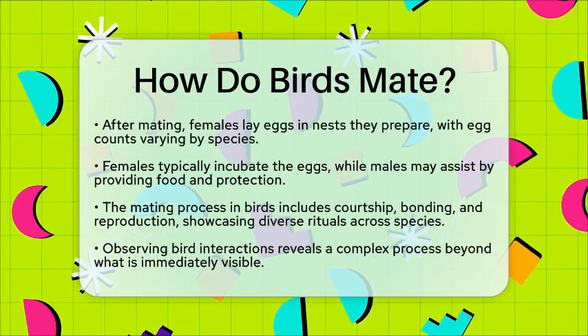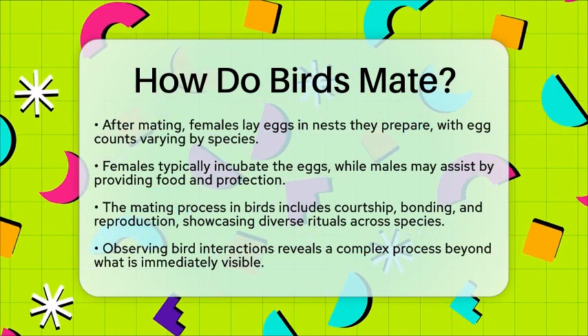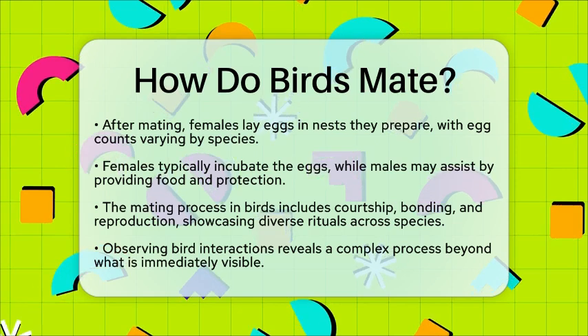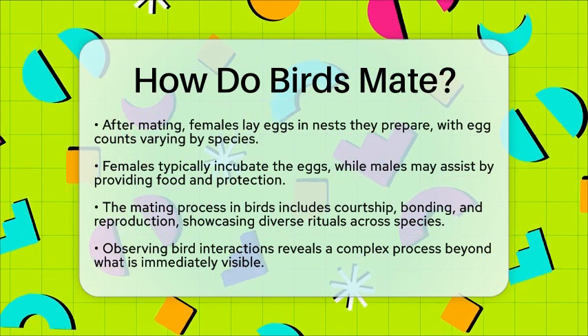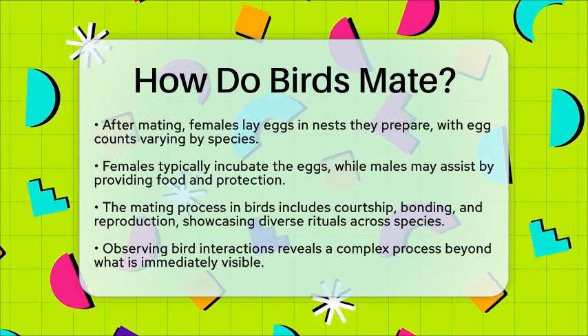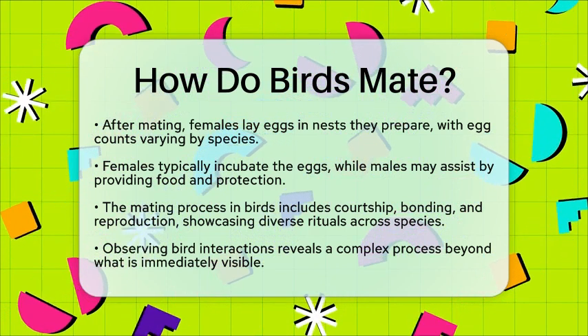In conclusion, the mating process of birds is a complex and captivating journey that involves courtship, bonding, and reproduction. Each species has its own unique methods and rituals, making the avian world a diverse and intriguing subject to study. So the next time you see birds interacting, remember that there is much more happening beneath the surface than meets the eye.